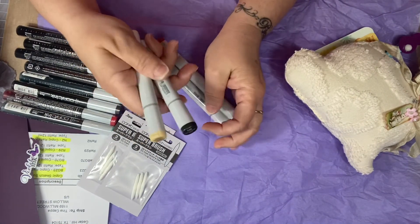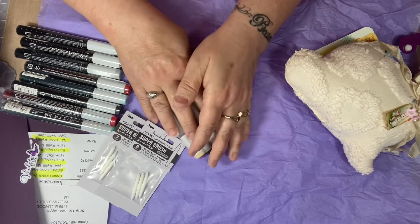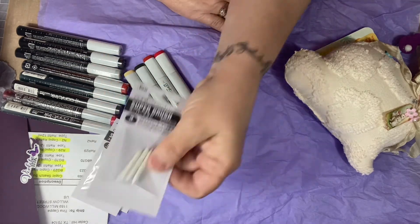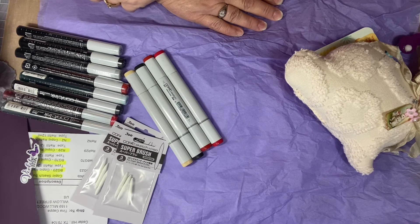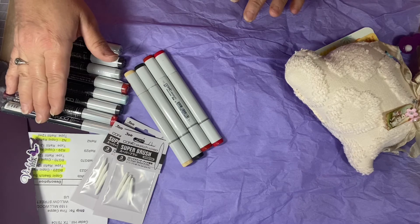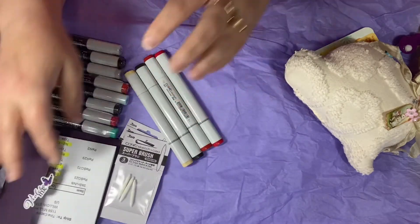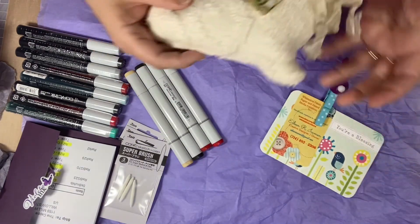If anybody knows anything about why they're drying out like that and what I can do to prevent that, please leave it in the comments — I would really, really appreciate it. Because this is annoying — I go to get my marker and it's all hard, and I have to keep changing the nibs, and that's why I wanted to grab at least three packages this time around. I will leave the link down below to the shop — Violetta Inc. — and also to this beautiful company here with the bunny.